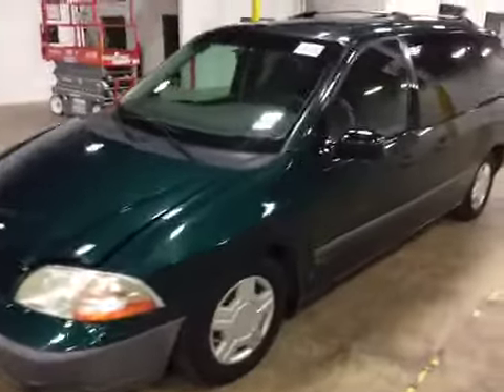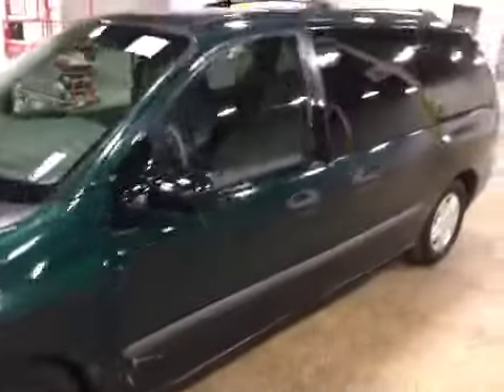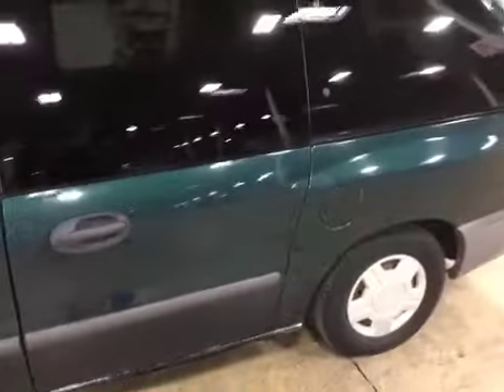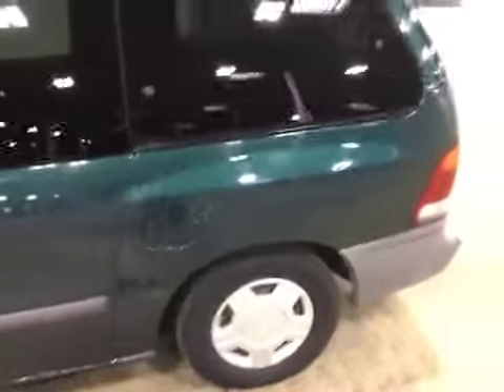Welcome to the BMAC Auto Auctions. Today we have a 2001 Ford Windstar. On the test drive, I noticed the front suspension was sagging. Found that there was a broken spring on the driver's side.